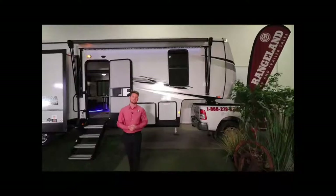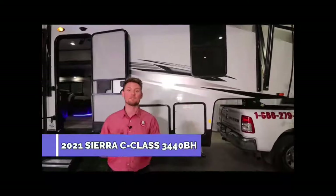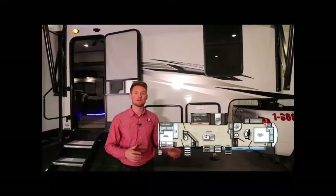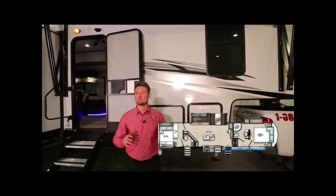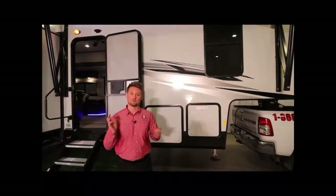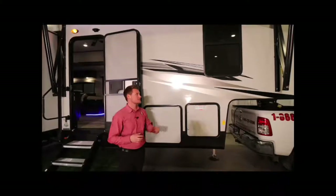Ty the RV Guy here, and behind me is the all-new 2021 Sierra 3440 BH — the C-Class Edition 2 from Sierra. This is a brand new floor plan from the Sierra collection. The pin-to-bumper length is just shy of 39 feet, and you're roughly around 11,000 pounds dry. With something like this you're probably going to want at least a three-quarter ton truck or one-ton diesel to get it to your campsite.